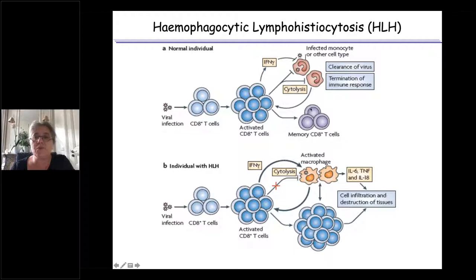In HLH — sometimes without any infectious trigger — CD8-positive T-cells become massively activated but are not able to accomplish their mission. They increasingly secrete interferon gamma, which is a key molecule in this pathophysiology, thereby activating macrophages that secrete pro-inflammatory substances like IL-6, TNF, and IL-18. This creates a vicious circle where T-cells and macrophages become more and more activated, massively infiltrating organs and giving rise to all the clinical and biological features of HLH.